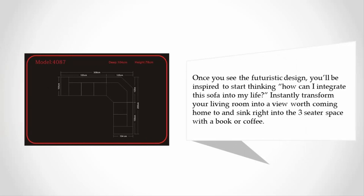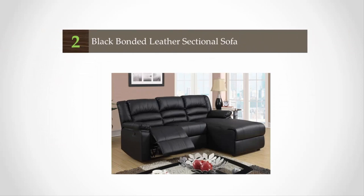Instantly transform your living room into a view worth coming home to, and sink right into the three-seater space with a book or coffee.